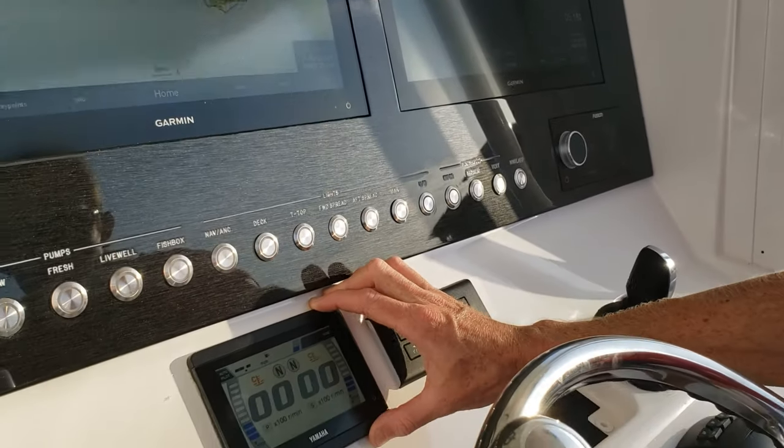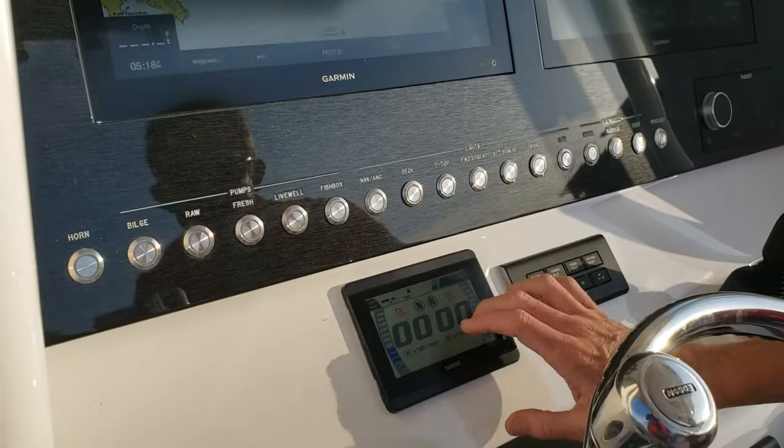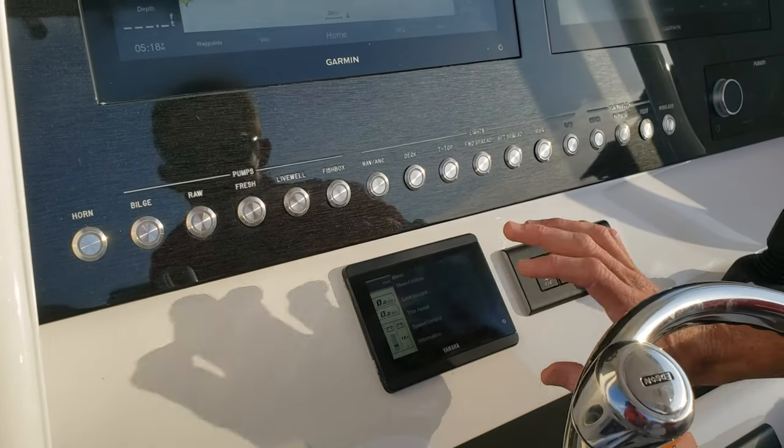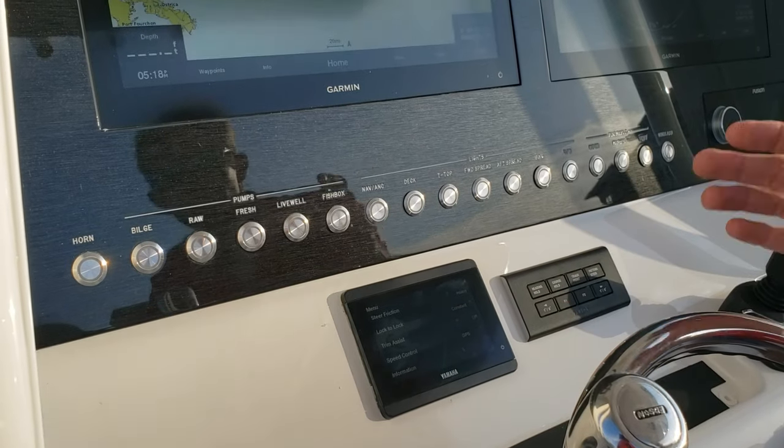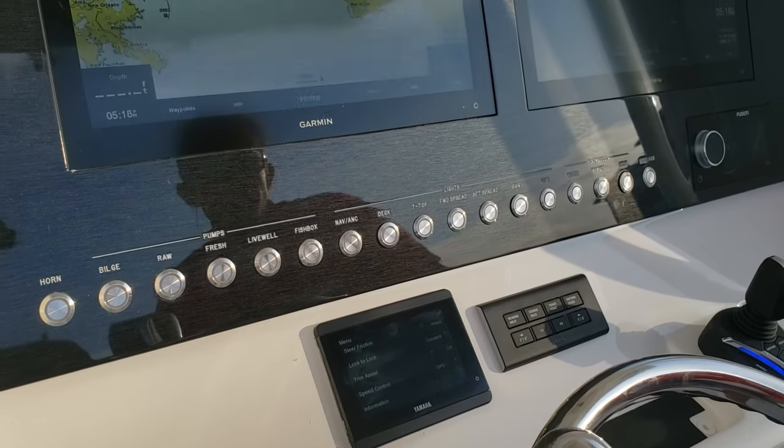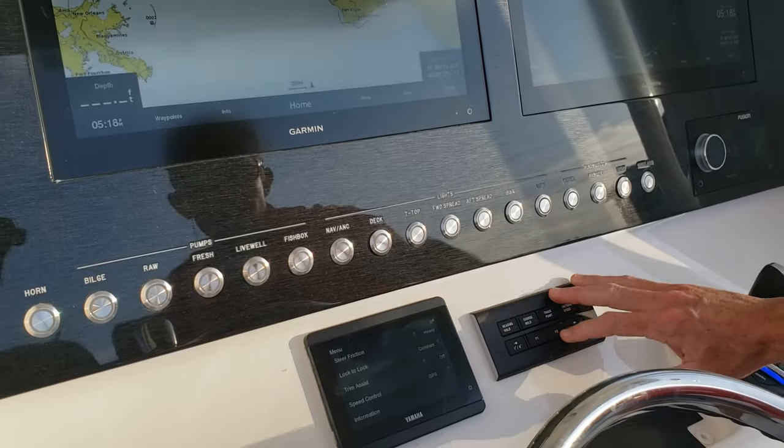We've also got the Yamaha CL5 display. This thing is real easy to use — with a swipe you can get over to your settings easily. I think it's not nearly as complicated as the older CL7 unit.